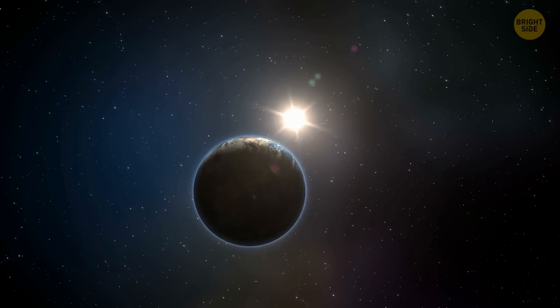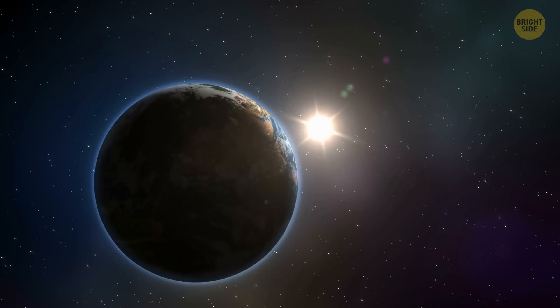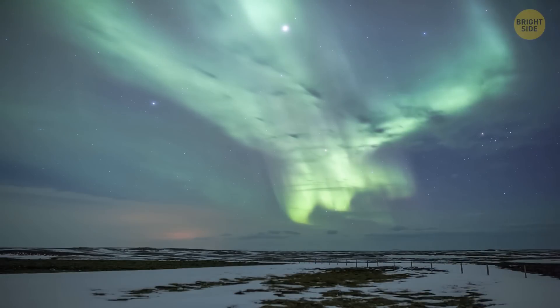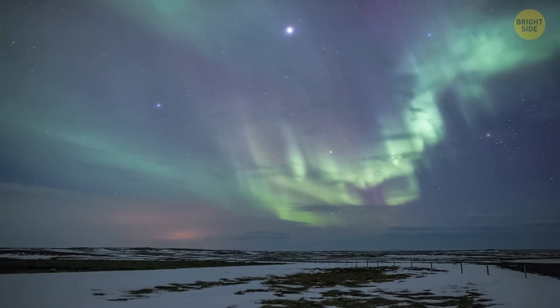It turns out we live inside the Sun — sort of. Earth's atmosphere stretches far beyond its visible surface, and even though Earth is far away from the star, it's still within the reach of the Sun's atmosphere. Auroras happen when charged particles from the Sun get caught by Earth's magnetic field and crash into the upper atmosphere near the poles.